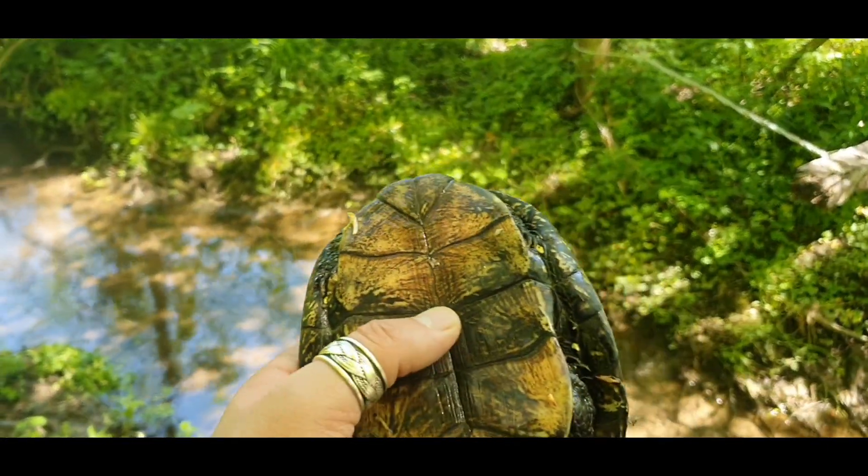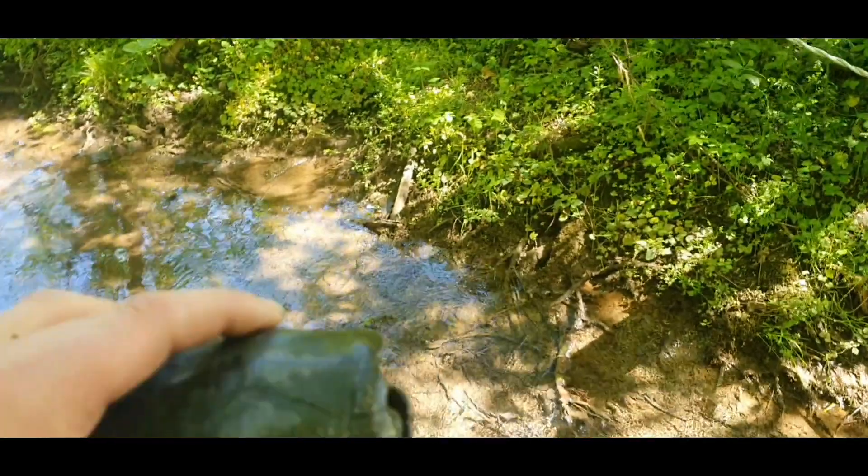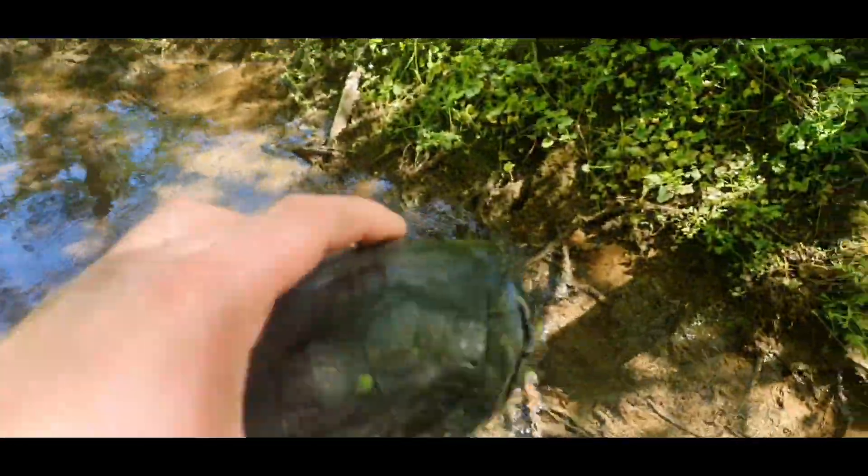Catch number two is a beautiful male. Now we will put them in the water to enjoy a beautiful day.